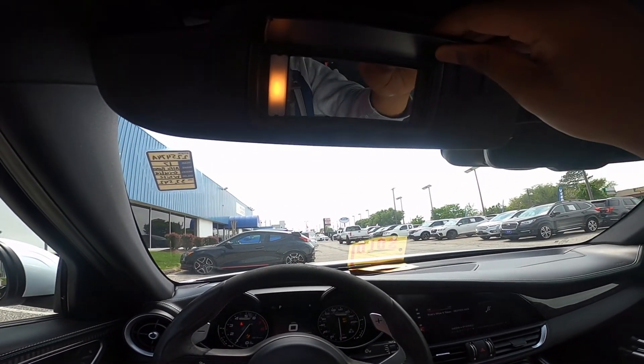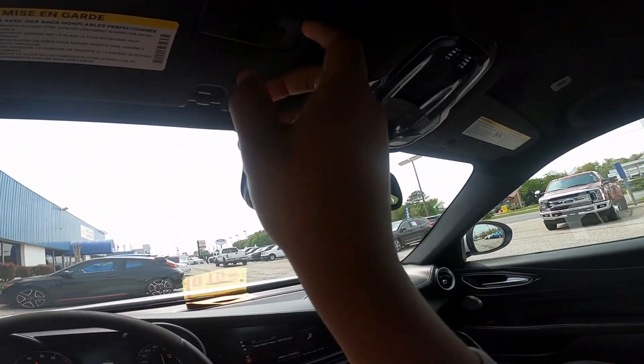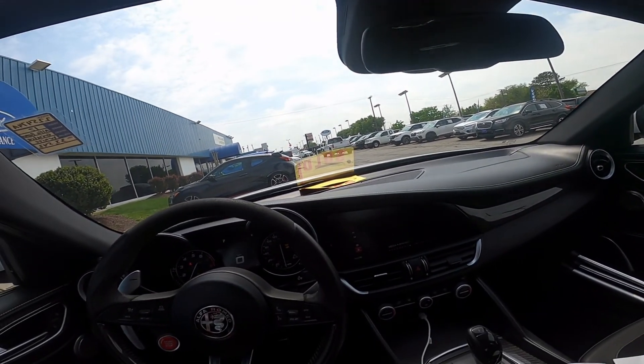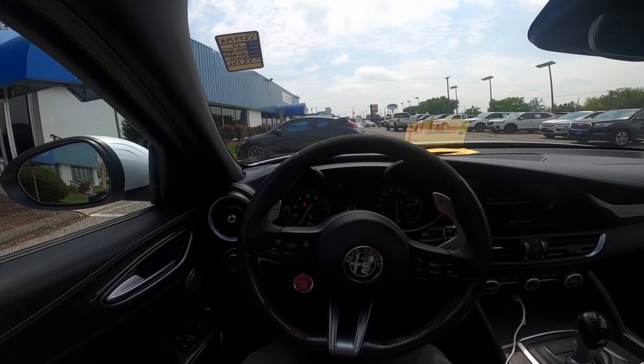Some storage right here, another USB port, and a 12-volt DC charger. Nice Alfa Romeo logo in there. Up here is your garage door link. You do have illumination for the mirror as well as some more LED illumination. But we're going to go ahead and take it for a drive and see how it does.